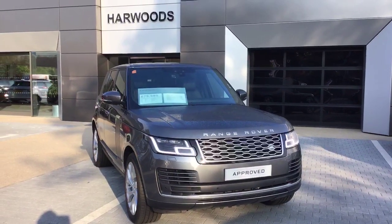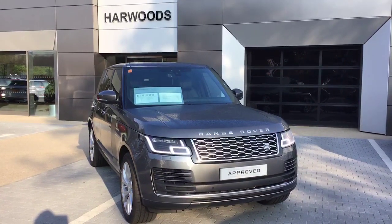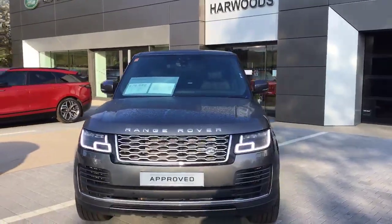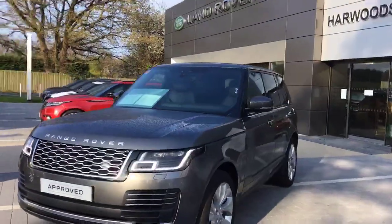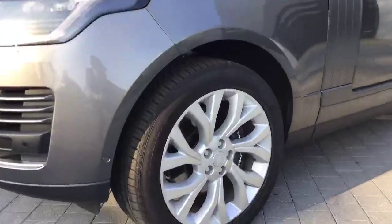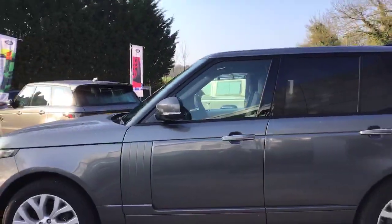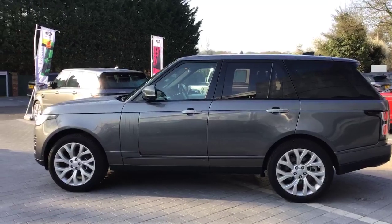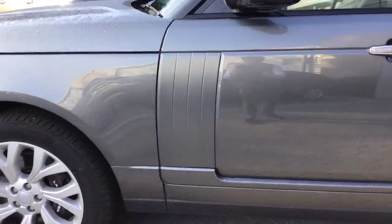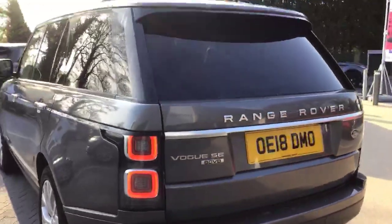Good morning and welcome to this walk around tour of our Range Rover Vogue SE 4.4 SDV8 available here at Harwoods Land Rover in Edenbridge. This particular car has been finished in Corris Grey with 21 inch alloy wheels and does look really rather elegant. The contrast bodywork on this particular model has been painted body colour rather than contrast, which really shows off the elegant lines of the Range Rover.